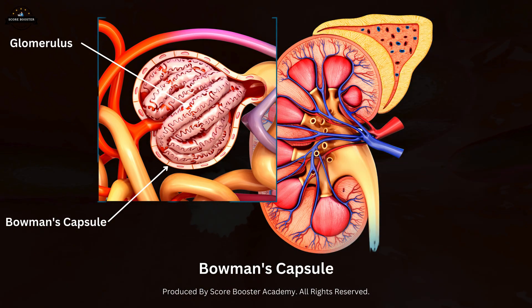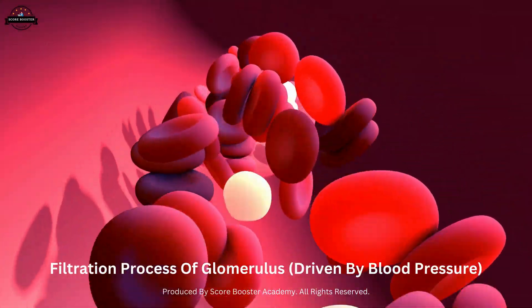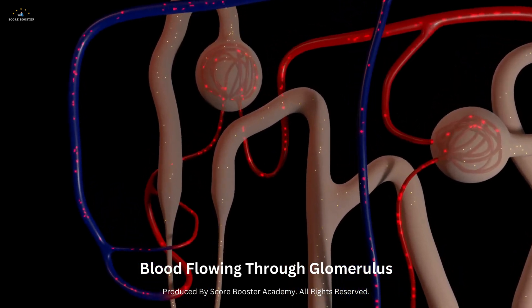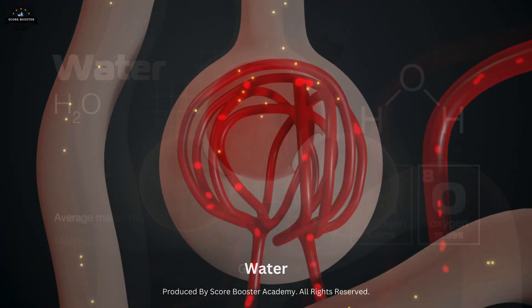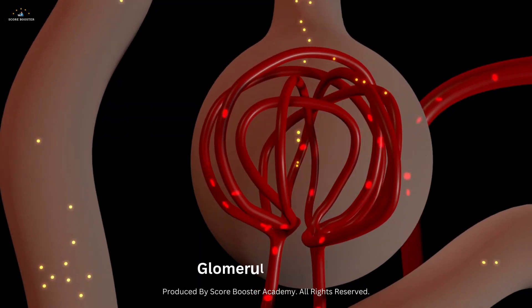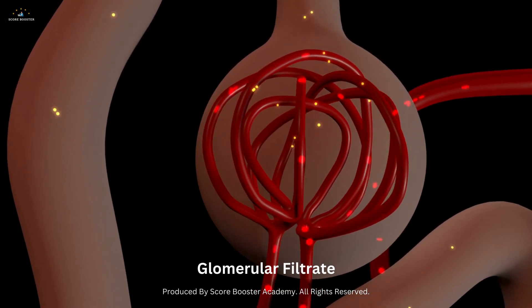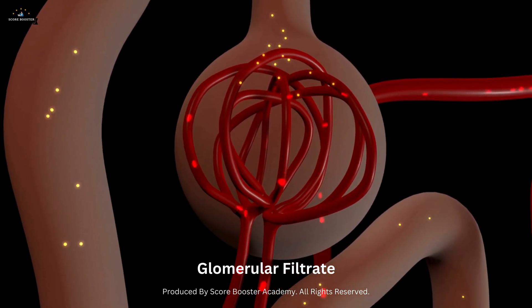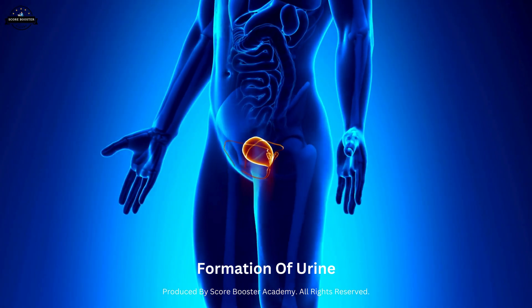The filtration process in the glomerulus is driven by blood pressure. As blood flows through the glomerulus, small molecules such as water, glucose, amino acids, and waste products pass through the walls of the capillaries and enter Bowman's capsule. This filtrate, now known as glomerular filtrate, is the first step in the formation of urine.